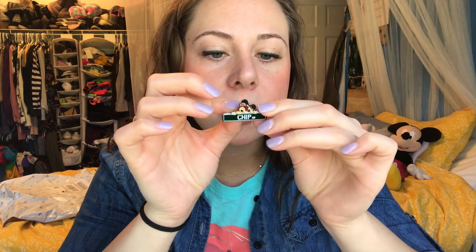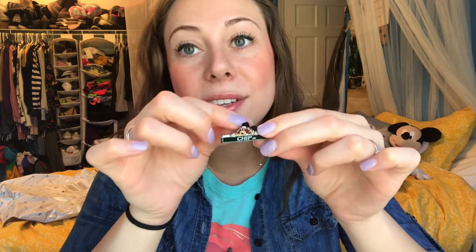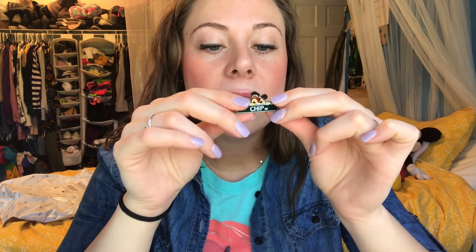The next pin — oh, that's so cute! It says 'Chip Road' on it, and the back has the SKU number and says 'Disney Pin Trading.' That's really all it says on the back. Really, really cute — love that Chip pin.